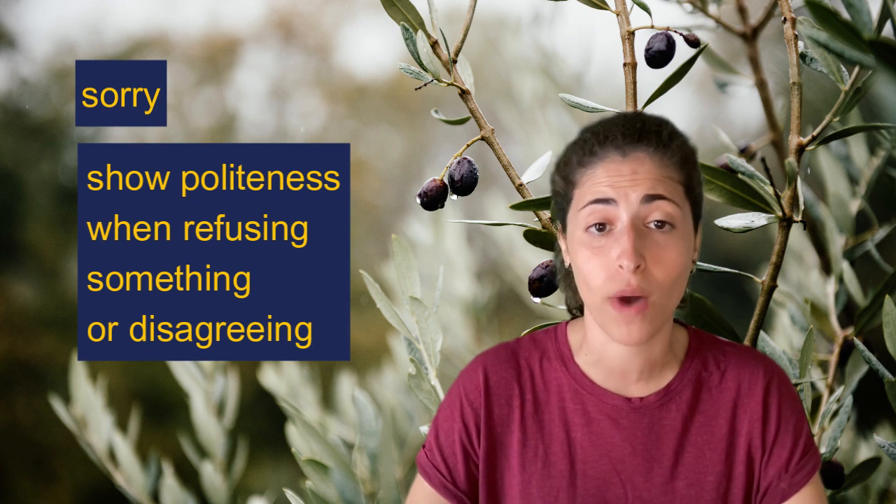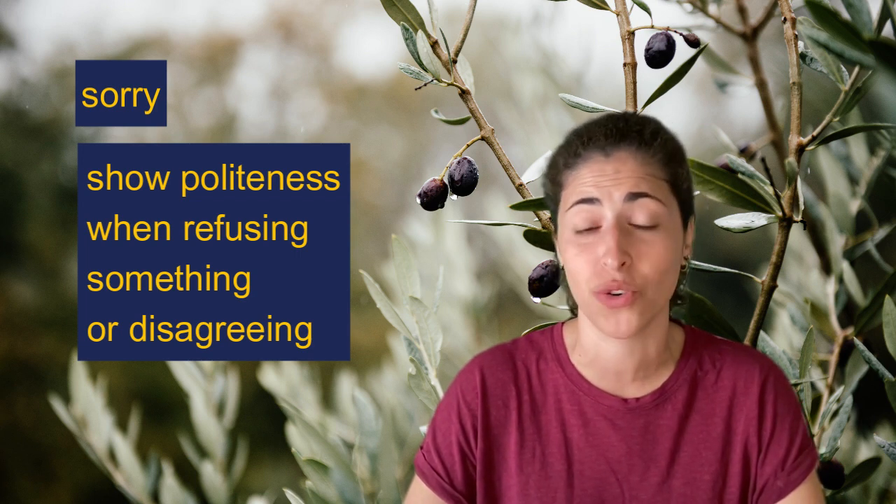Welcome back! Today we'll look at words and verb phrases for apologising. Sorry is a word that British people use a lot and in different contexts. One interesting and very common use is to show politeness when refusing something or disagreeing.